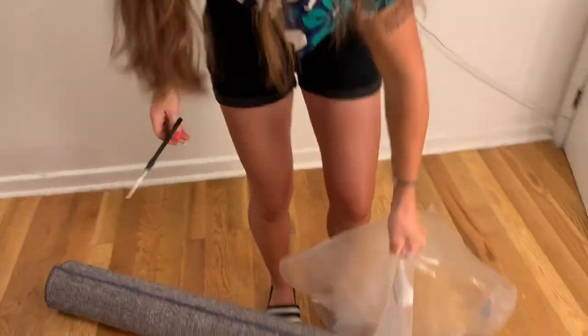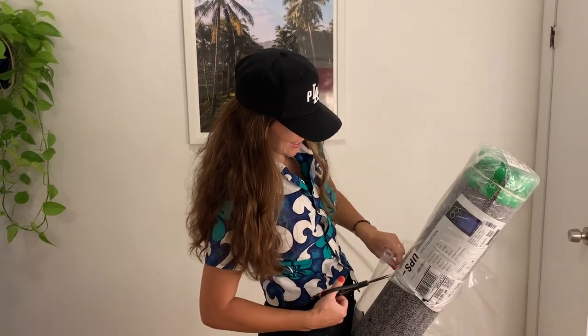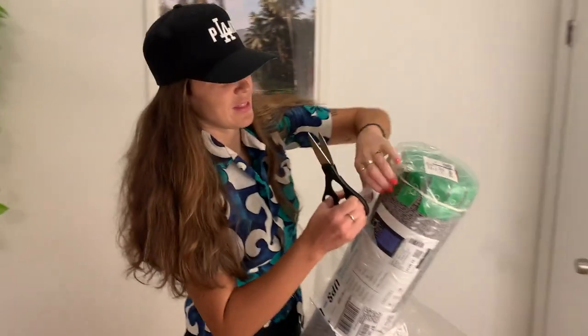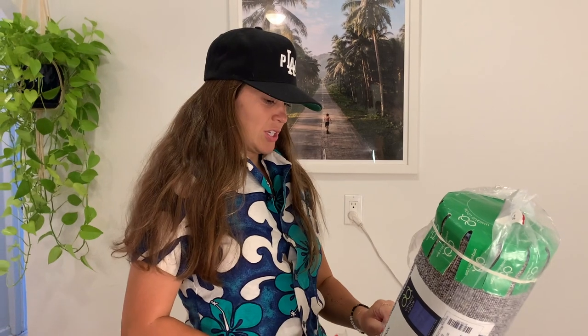I've never gotten a rug before. I'm like a wild animal that's finally been eating real things for the first time in my life. All those years of passively watching HGTV at my parents' house is finally coming into play now.